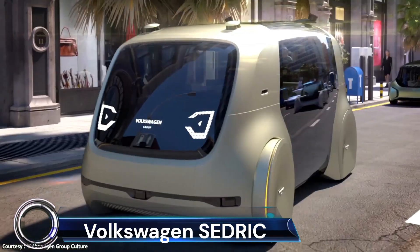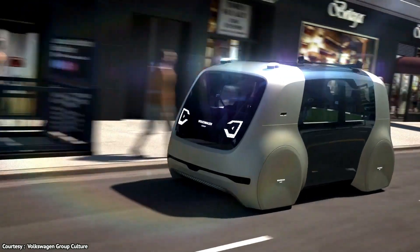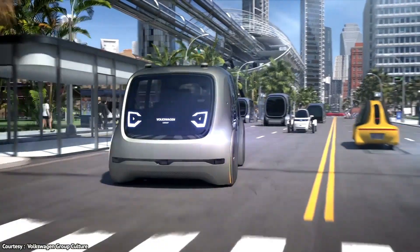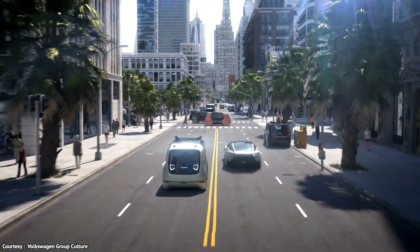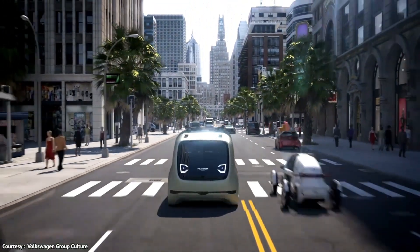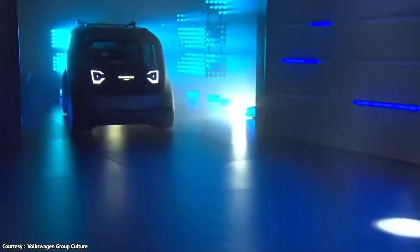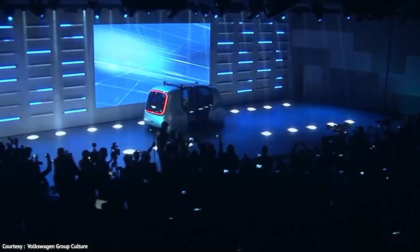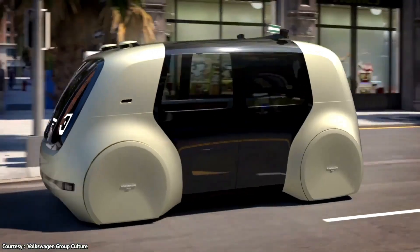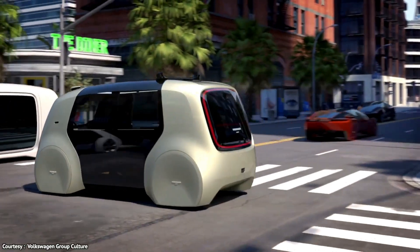The Volkswagen Cedric is a revolutionary concept car set to transform our understanding of automobiles. As Volkswagen's first fully automated vehicle, Cedric is designed to perform all driving tasks independently without the need for a driver. It's a level 5 vehicle, meaning it doesn't have a steering wheel and can be summoned anywhere at the touch of a button.